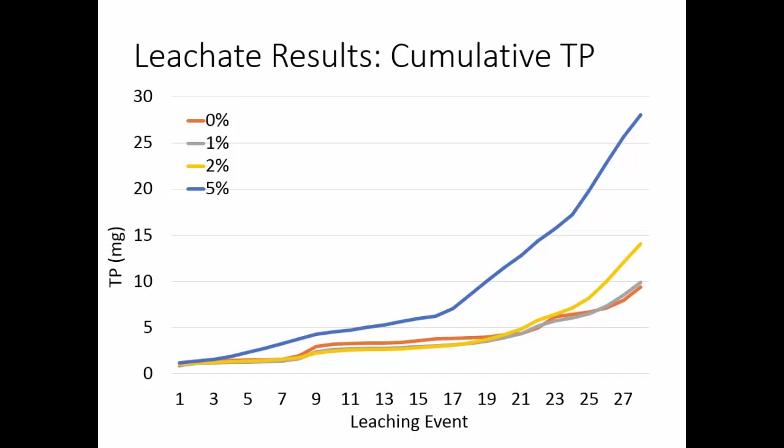We also measured phosphorus in the leachate, which had sort of an opposite trend. Phosphorus didn't really do much for a while — it was accumulating in the columns — and then once columns were saturated, it shot up. The 5% leached quite a bit more than the 2%, and then the 1% and 0%. I mentioned that biochar has very low density, and the columns were packed to an 8-inch depth, so the 5% column had quite a bit less material overall. This may have contributed to fewer sorption sites for phosphorus. But even so, less than 10% of total phosphorus applied was leached.